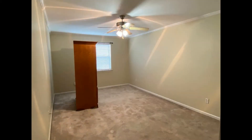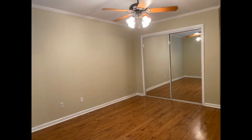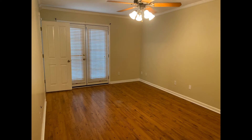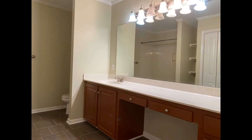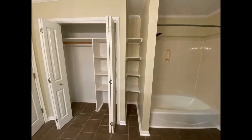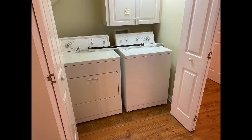The bedrooms come with ceiling fans, generous closet space, and windows that stream in plenty of natural light. The master bathroom hosts a mirrored vanity with miles of counter space, a shower-tub combo, and a huge closet with built-in shelving. The property also includes a washer and dryer for your convenience.